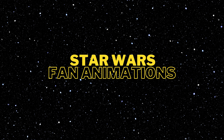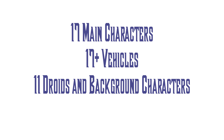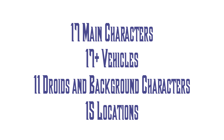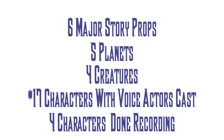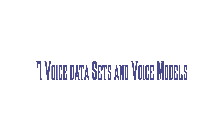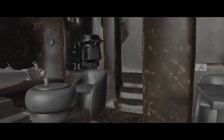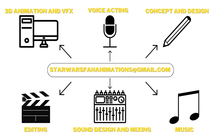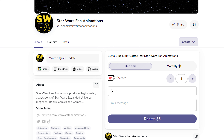To overview the progress on the Shadows of the Empire fan film production: we have 17 main character models, over 17 vehicles, 11 droids and background character models, 15 locations with 5 more on the way, 6 major story props, 5 planets, 4 creatures, and we have cast 16 characters — 4 of which have completed recording with the other 14 well on the way. We've finished making datasets and voice models for 7 of the original trilogy characters with several more in progress, and have finished the opening crawl and previs for scenes 3 and 5.